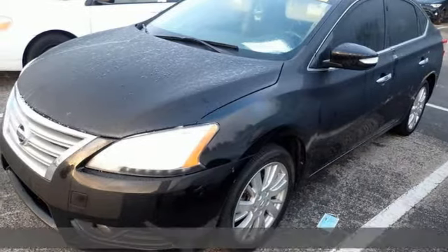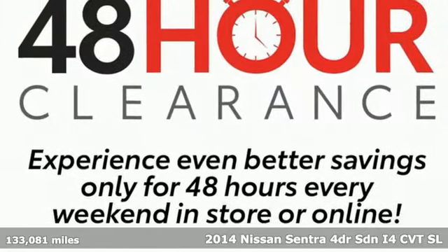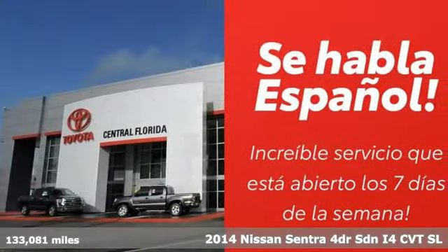Here's a 2014 Nissan Sentra. Nissan — built for the human race. And with features like these, every drive is a pleasure.